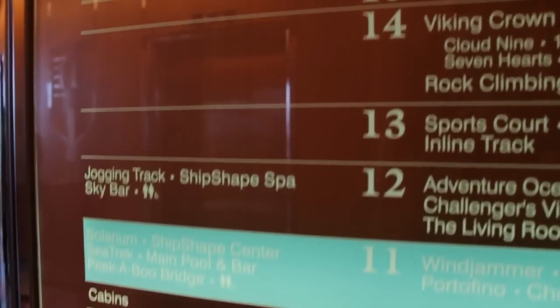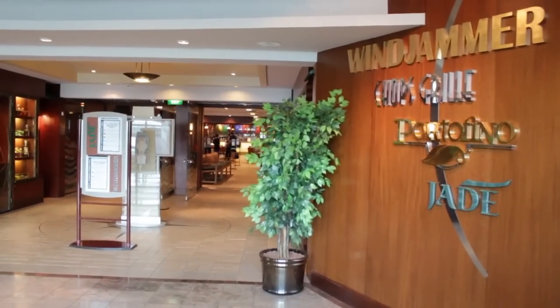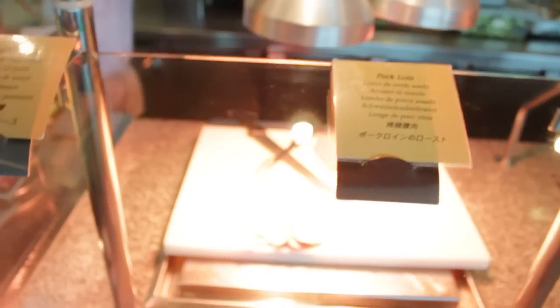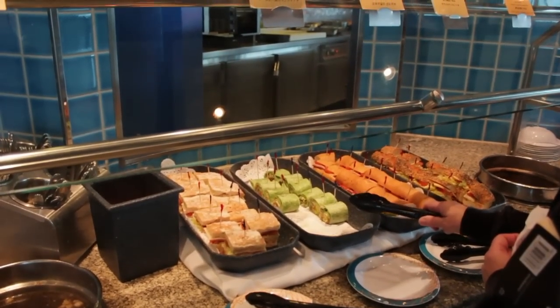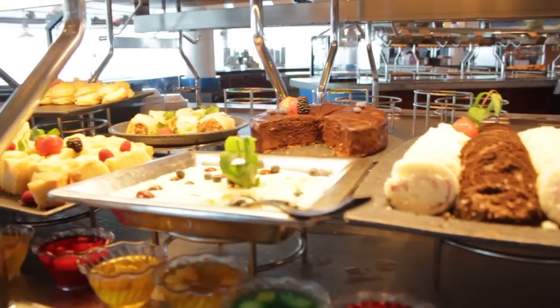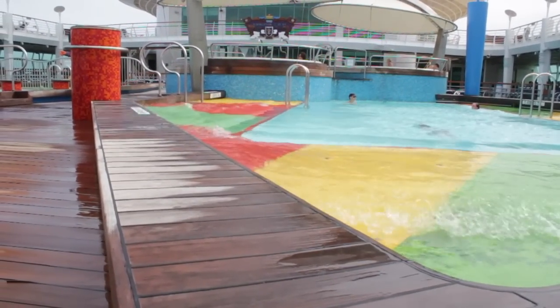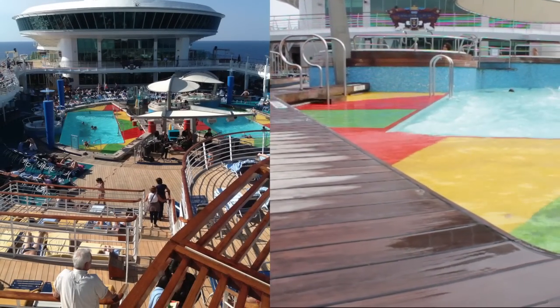What would a cruise be like without a buffet restaurant? Here on Deck 11 at the back of the ship you'll find The Windjammer, as well as the specialty restaurants Chops and Portofino. There are so many dining options on board that I'll be making an extra video just about them. Also on Deck 11 are two pool areas: the party pool, with two pools, six hot tubs, two bars, and live music or a DJ.